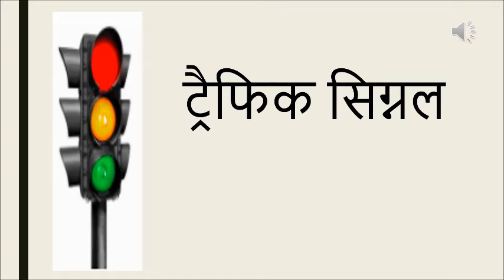The traffic signal has three lights: the red, the yellow, and the green. Red says to stop, yellow says to get ready, and the green says to go. So let's begin.